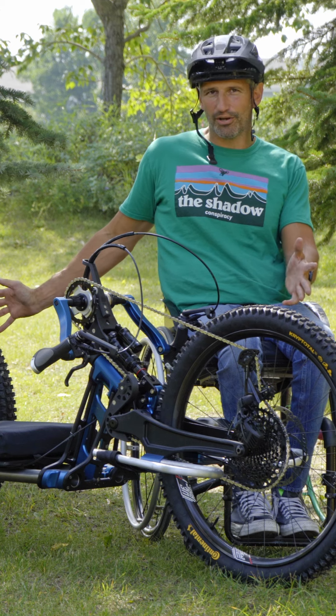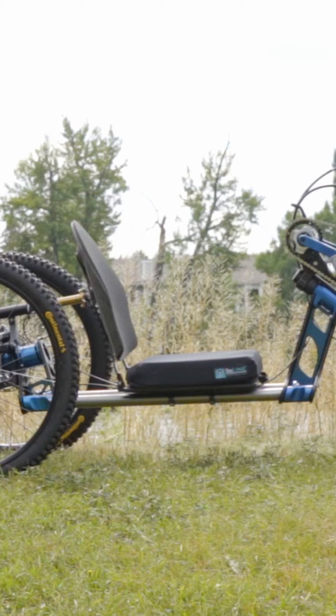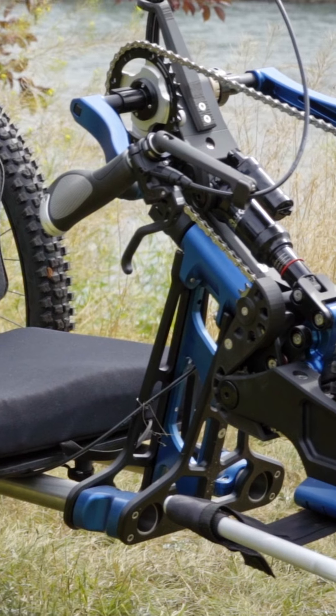We're really happy to introduce the Bowhead Rogue. It's super comfortable with lots of adjustments for all different body types.